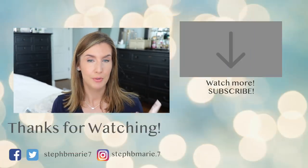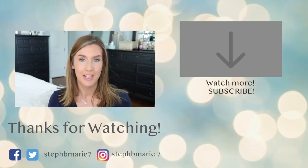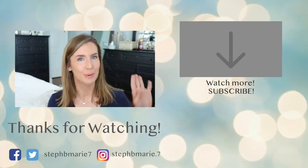Let me know if you've tried either of these and how you feel about them. I have just been super impressed. NYX has no idea I even exist — I just think these are fantastic and I wanted to tell you guys about them. If you want to see other foundations I love, I have a top foundations playlist linked below. If you are not subscribed to this channel, please hit that subscribe button — I would love to have you here on a regular basis. Thank you so much for watching. I'll see you next time!